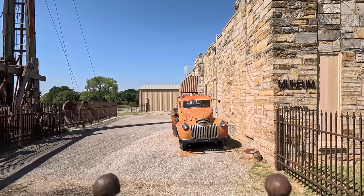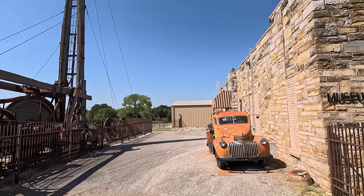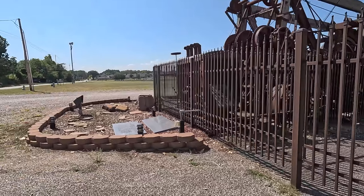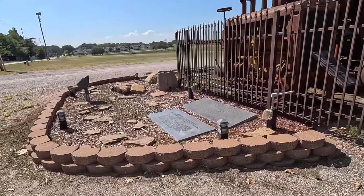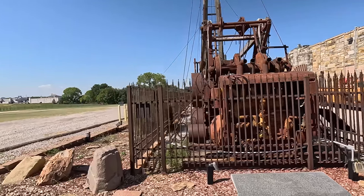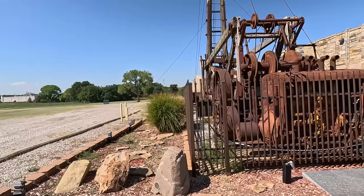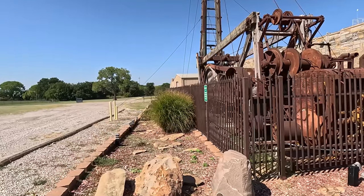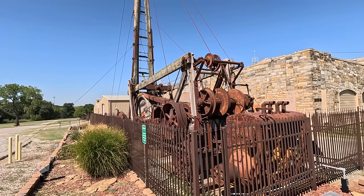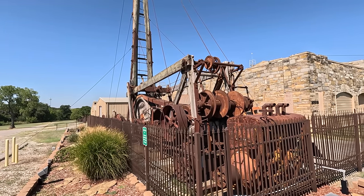Looking out here, they've got an old-time oil rig, old truck. Might as well take a look at this thing. I bet that thing was noisy when it was running and drilling. Wow. But that's how they did it.